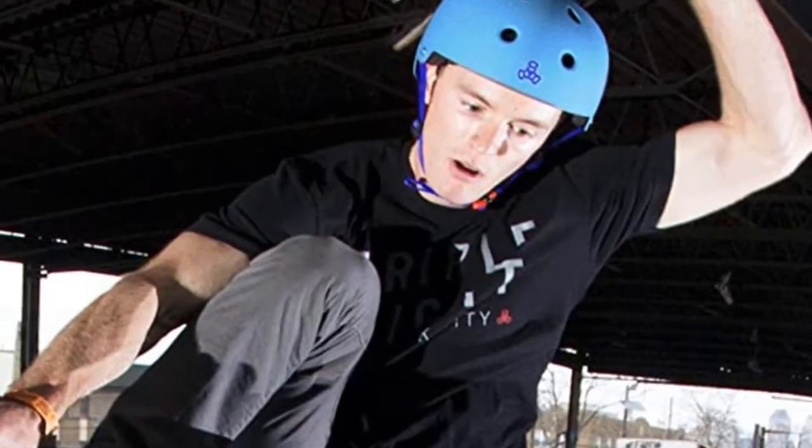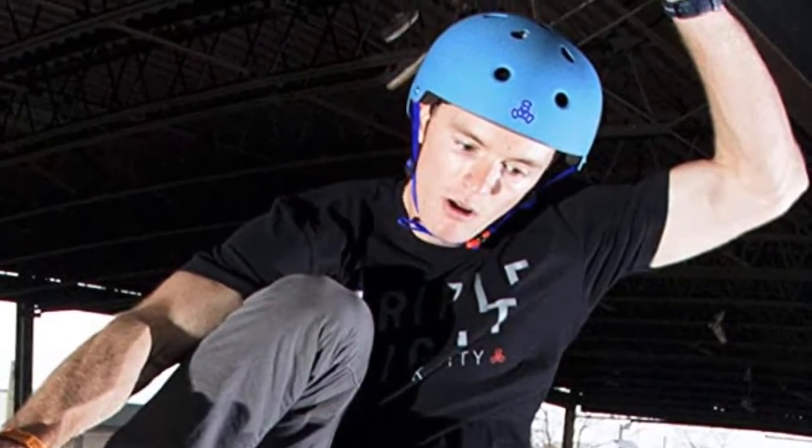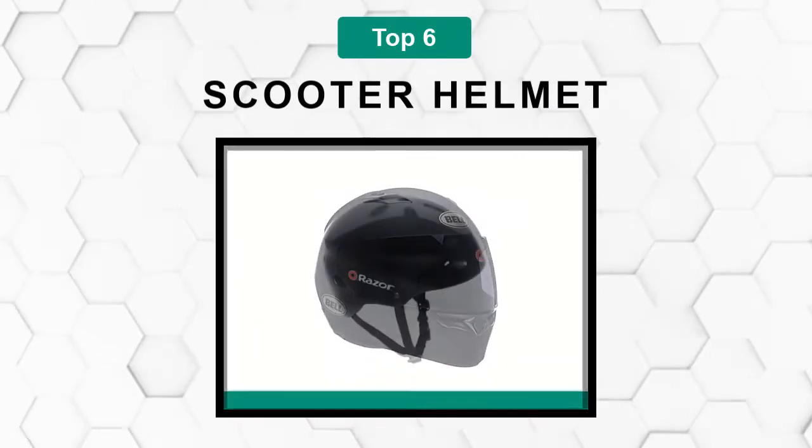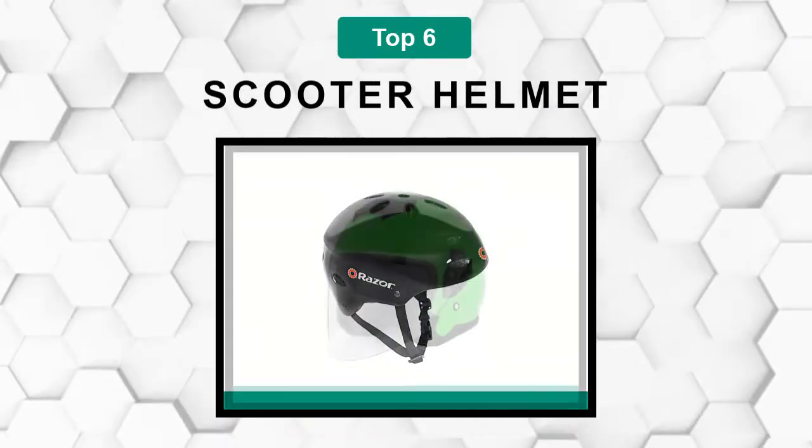Are you looking for the best scooter helmet? In this video we will break down the top six scooter helmets on the market. We have included links in the description for each product mentioned, so make sure you check those out to see which one is in your budget range.